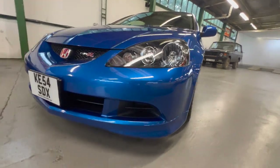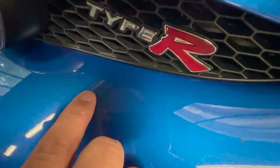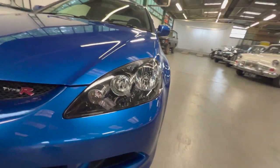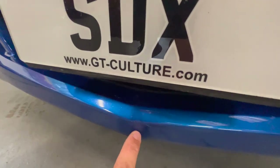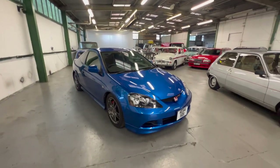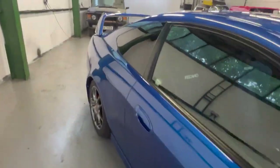The front bumper is lovely and clean - you've got one or two little stone chips, one there and one there, and a tiny one there. Other than that, lovely and clean. Both headlights are crystal clear - no marks, no chips, nothing on them, really really good. On that front valance you've got a little mark where it's sort of clipped something at some point, and another tiny one there, but it's a 17-18 year old car - it's going to have the odd little mark, but you can obviously see it's been very well looked after.